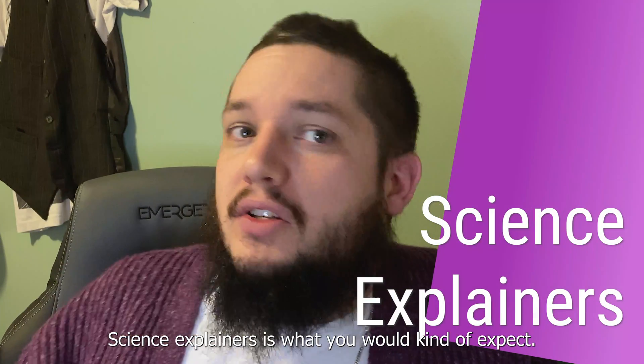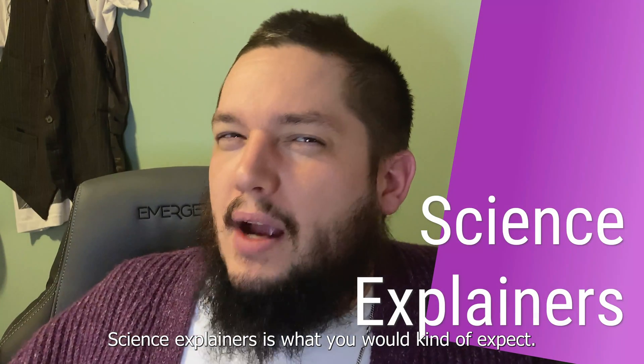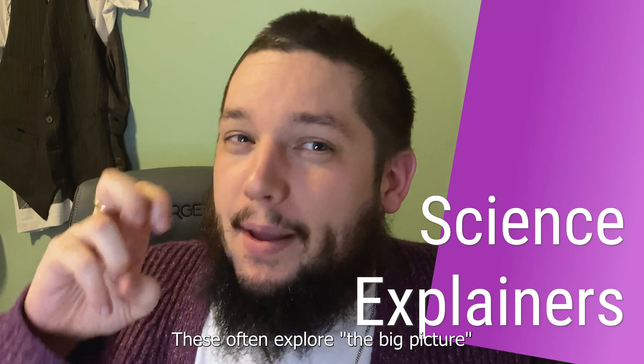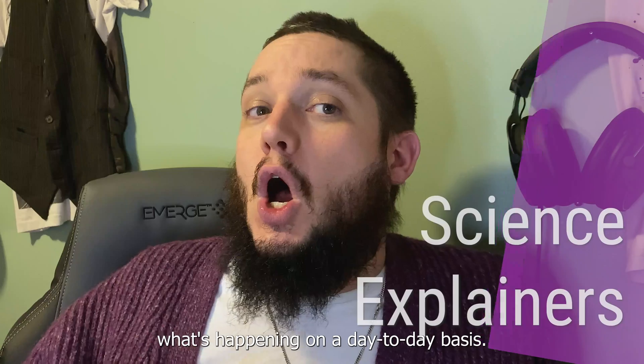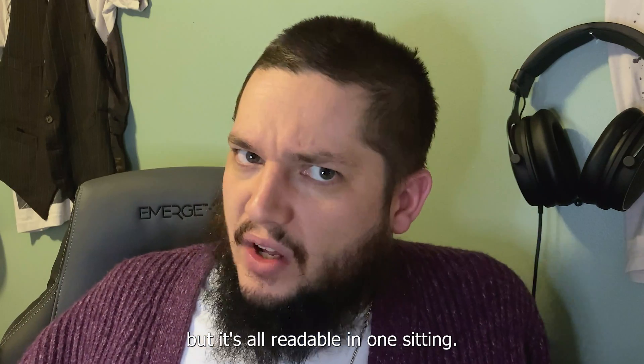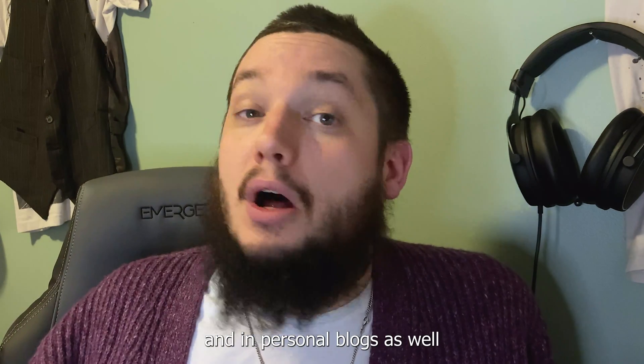Science explainers are what you might expect — they provide an explanation of a given scientific topic. These often explore the big picture rather than reporting on day-to-day events. Length is typically a little longer than a news story, but still readable in one sitting. Scientific explainers are often published in newspapers, digital publications, and personal blogs as well.